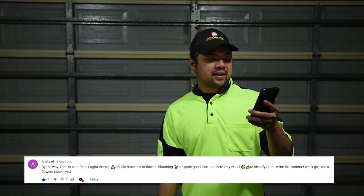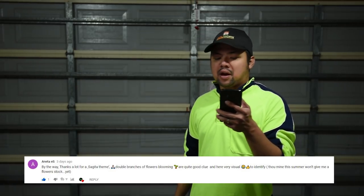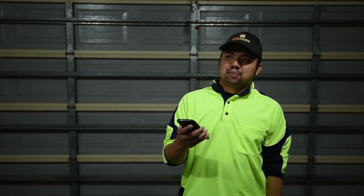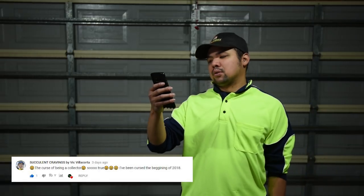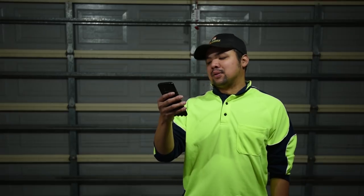Another from Aneta: 'thanks a lot for the Sajita theme - double branches of flowers blooming are quite a good clue and very wishful to identify, mine this summer won't give me flower stalks yet.' I was supposed to create a comparison video for it but I don't have time to record right now. If tomorrow's weather is good I'll look into sneaking in a bit of filming. From Succulent Cravings by Vic Villacorta: 'the curse of being a collector, so true.' I've been cursed since the beginning of 2018 - there's no way out.